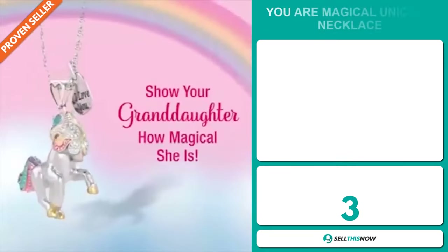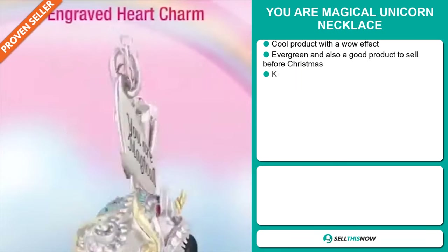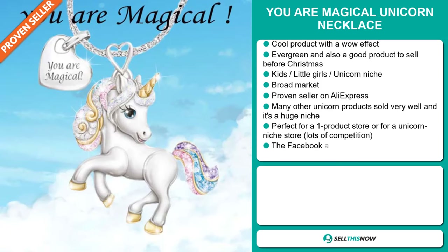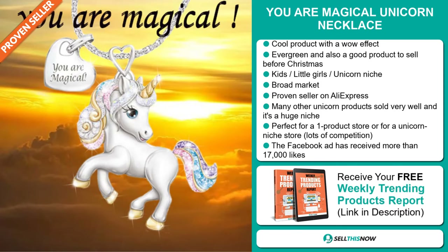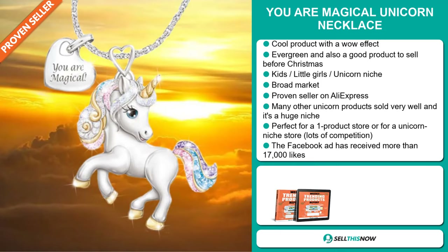Our next product is the UR Magical Unicorn Necklace. Now this is a cool product with a definite wow effect, and it's an evergreen product, but it's also a good product to sell before Christmas. It falls under the kids, little girls, and unicorn niche market. We also think that this item has a broad market base, and it's a proven seller on AliExpress with many, many orders. Many other unicorn products sold very well before, and it's a huge niche. It's perfect for a one product store or for a unicorn niche store. There's lots of competition.